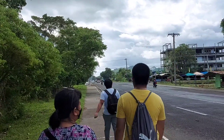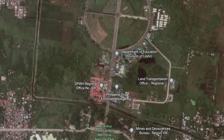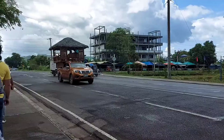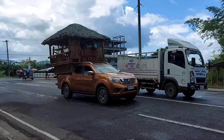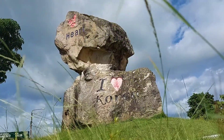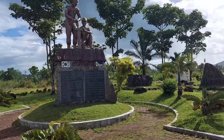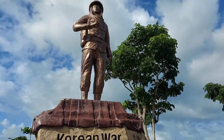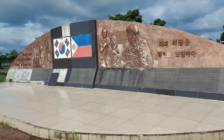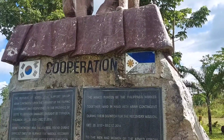Next on our list is the Korean Veteran Memorial Park. This place is actually quite close to MacArthur Park, so if you want, like us, you can walk your way there for additional exercise. The land was given to the Koreans for their assistance in helping after Typhoon Yolanda, and they in turn, as a show of friendship, created the memorial for the Filipinos who helped in the Korean War. This is a tourist spot that shows a little bit of history of the Philippines and its relationship with Korea.